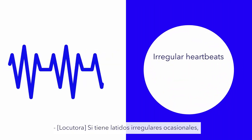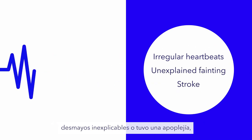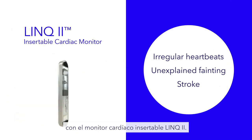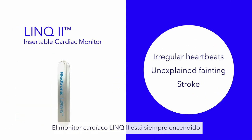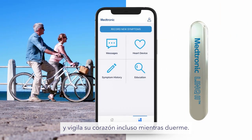If you experience occasional irregular heartbeats, unexplained fainting, or have had a stroke, your doctor may recommend monitoring your heart with the Link2 Insertable Cardiac Monitor. The Link2 Heart Monitor is always on and watching your heart, even while you're sleeping.